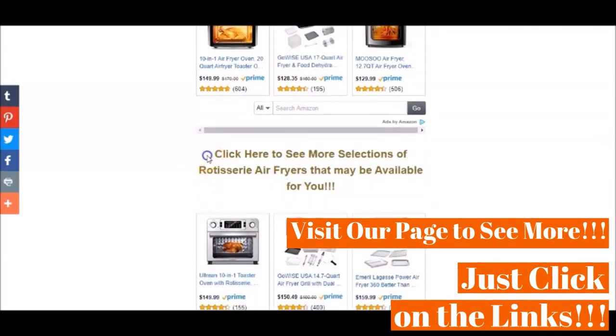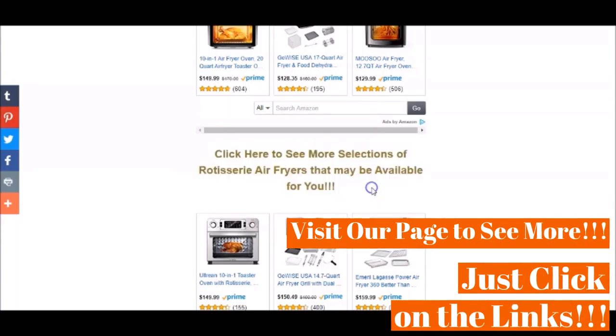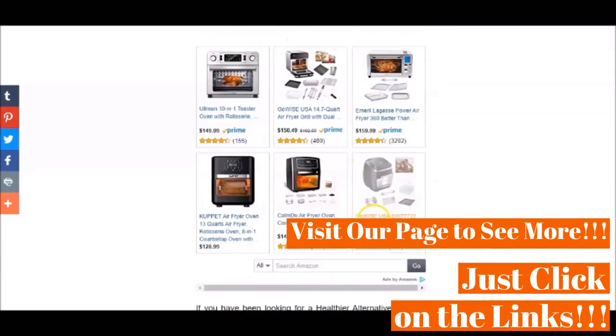As you may be able to see from this video, the selections that we have on our page are from what our writing and research team have decided to feature according to our research on the ratings and testimonials that we have seen.